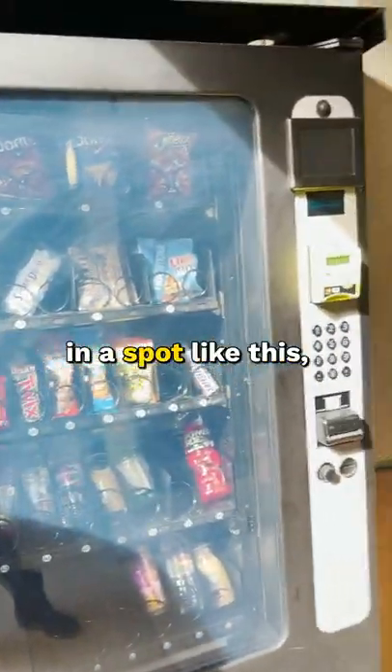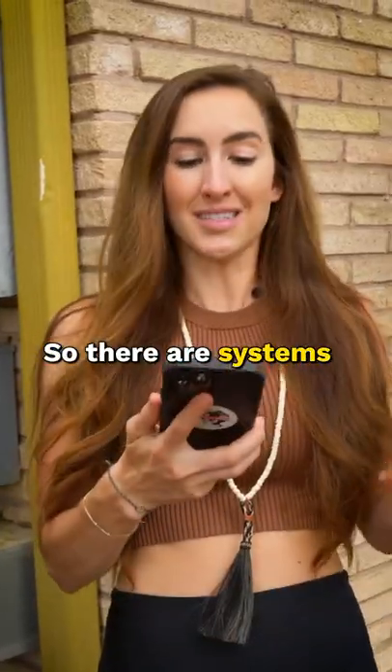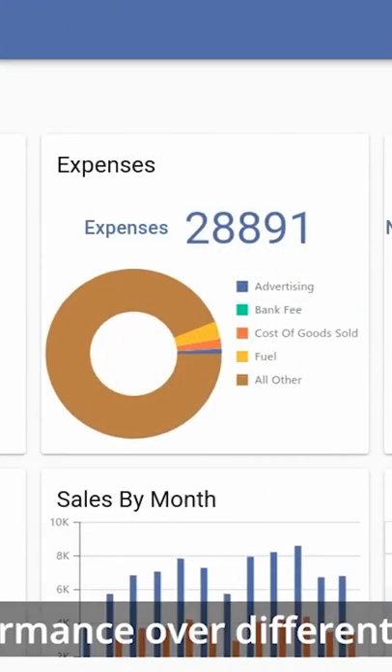If you're trying to put a vending machine in a spot like a multifamily, you have to be able to track your inventory. There are systems like this one, which is called VendSoft. Basically what it does is you can track your P&L, your expenses, and sales by product.